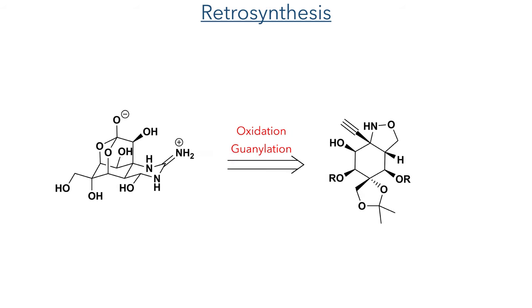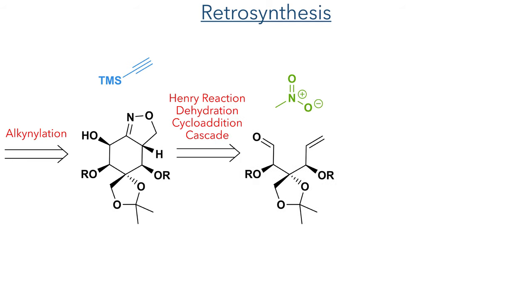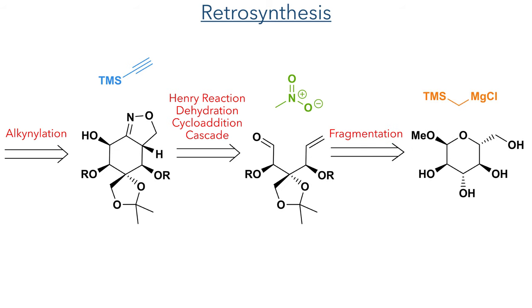Let's look at the retrosynthetic strategy that these researchers took. They envisaged that the tetracyclic structure could be installed using an oxidation and guanylation strategy. This late-stage oxidation would be used to create the orthoester through a reaction with an alkyne group. This alkyne would be installed by addition to an isoxazoline ring, which in turn could be constructed by a cascade involving a Henry reaction, dehydration, and a cycloaddition. This intermediate bearing a terminal alkene and aldehyde would be generated through a fragmentation, and ultimately the precursor could be produced from a simple glucose derivative.